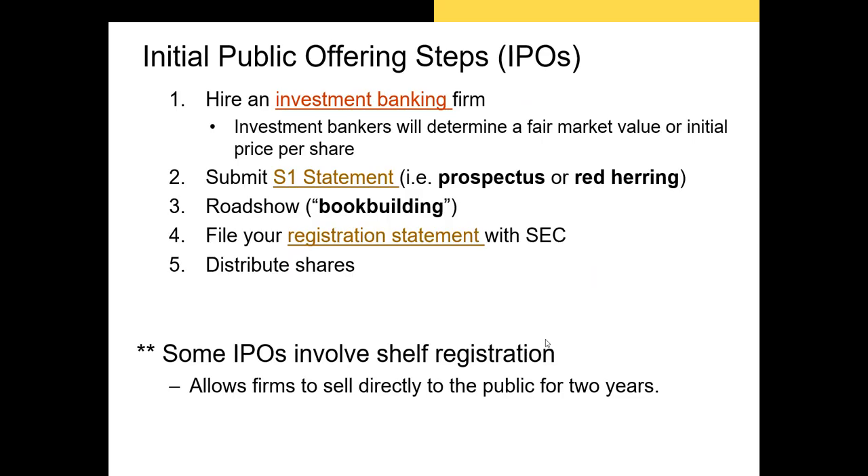Once the shares are distributed to the clients of the investment bank, they'll start to trade on the exchange the firm has contracted with, like the NASDAQ or the New York Stock Exchange. For example, Snap's shares trade on the NASDAQ while Goldman's shares from its 1999 IPO are listed on the New York Stock Exchange. The final step in this process is the lockup period expiration.